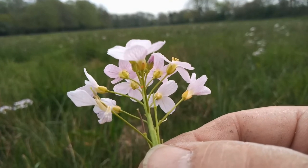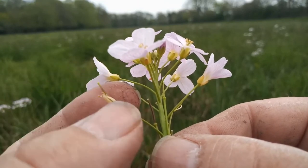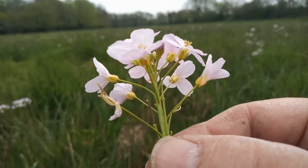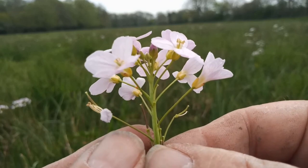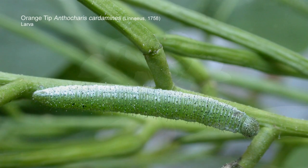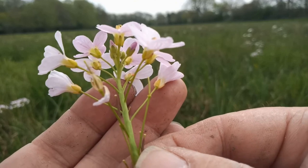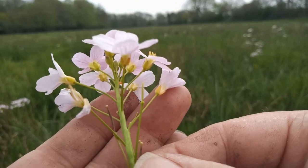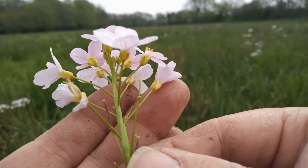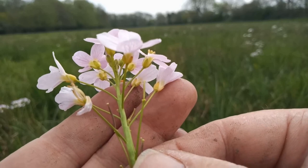Once this egg hatches, this now dying flower and developing seed pod will provide food for the larva. The larvae are very easy to find — quite well camouflaged, but easy to spot on the heads of both cuckoo flower, which is Cardamine pratensis, and also jack-by-the-hedge, which is the more familiar egg-laying plant in woodland situations. I can't remember the scientific name of jack-by-the-hedge, but google it and it will appear as if by magic.